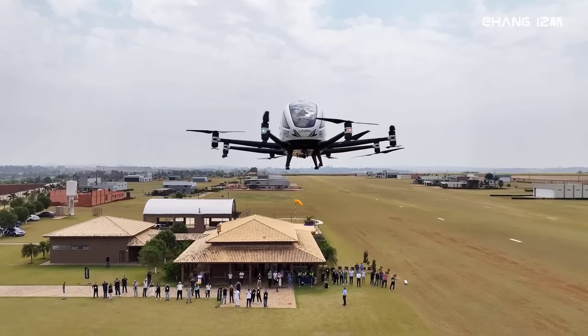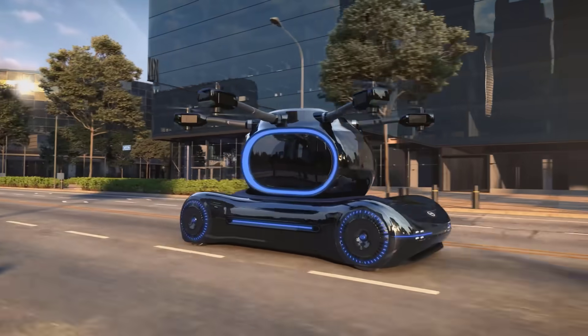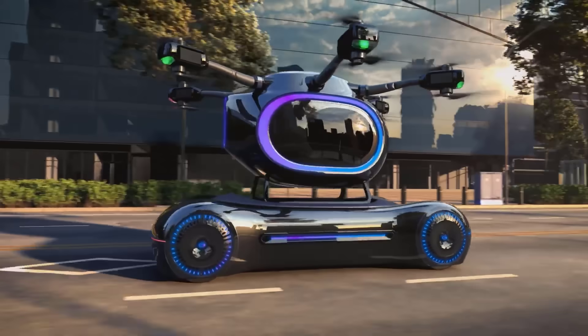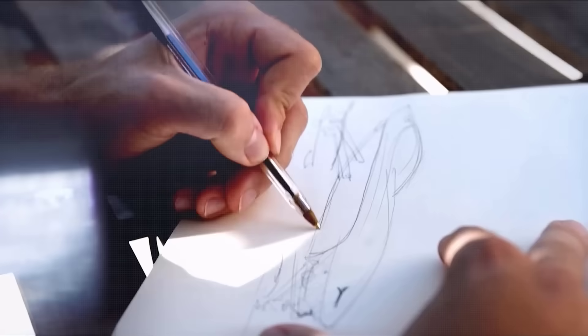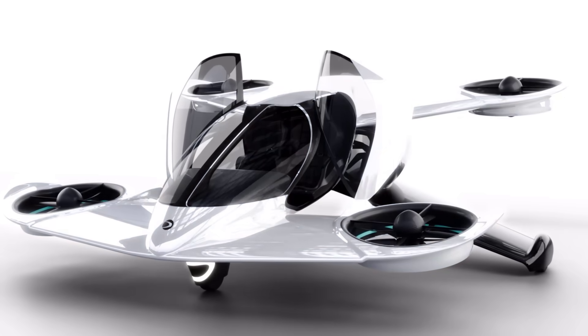Flying cars are no longer just a futuristic dream. They are rapidly becoming a reality, blending cutting-edge technology, innovation, and design. These incredible machines promise to revolutionize transportation, offering faster, safer, and more efficient ways to travel.